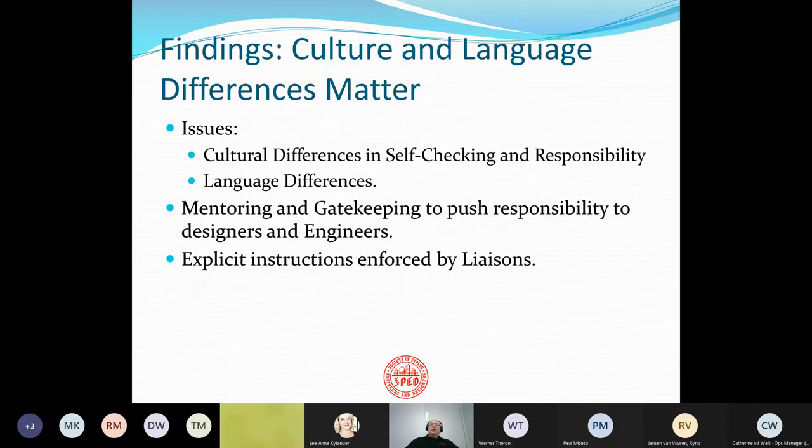Another issue is culture and language differences. There are some cultural differences in whether people self-check and are responsible. There are language problems — understanding explicit instructions. That's where the mentoring and gatekeeping by the liaison staff will continue to push responsibility for checking down to the designers and engineers in the HVEC to make sure their work meets the required standard, and those explicit instructions have to be enforced by the liaison.